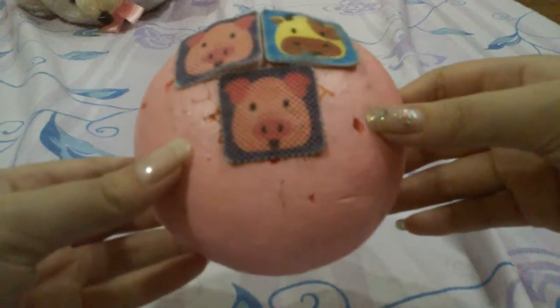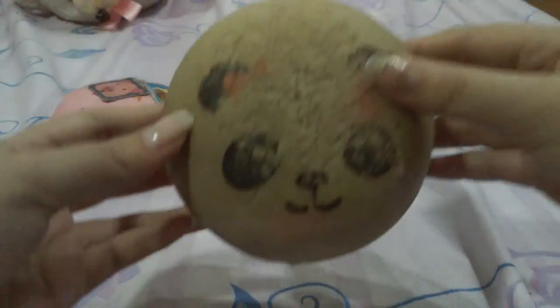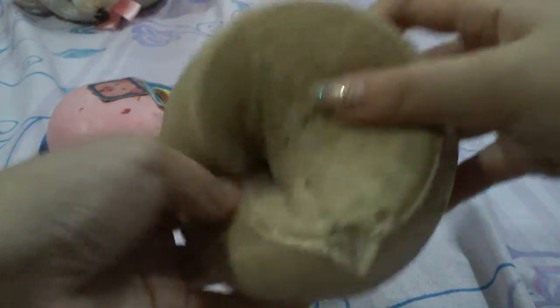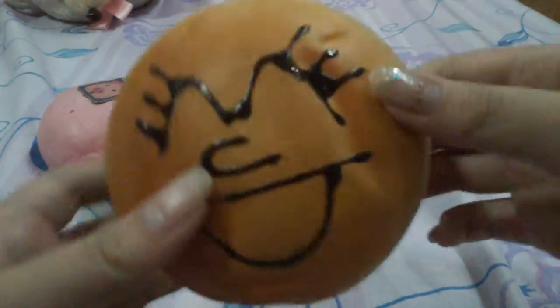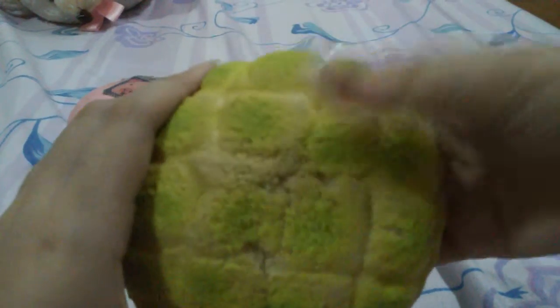So the first squishy is this pink marshmallow bun — and this isn't all my squishies, it's just some of mine. This jumbo panda bun, this bun that's super textured, and this melon bun.